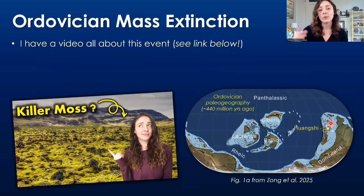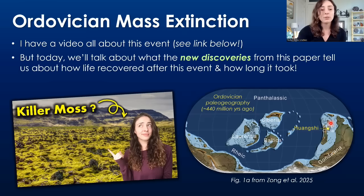I do have a video linked below about this Ordovician mass extinction event, which actually has to do with moss — I often nickname it the moss extinction. Shout out to Ted and whoever else commented that in my Ordovician video. But today we'll be talking about the new discoveries from this 2025 paper in Geology, and what these discoveries tell us about how life recovered after this first mass extinction.